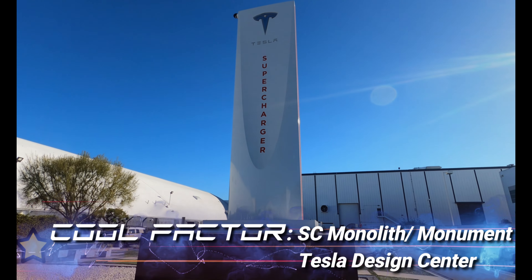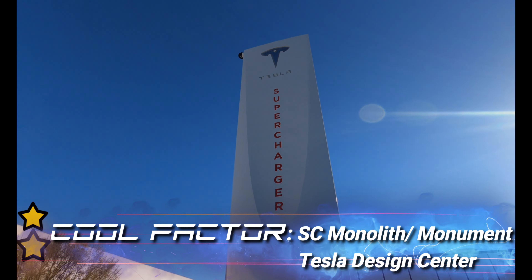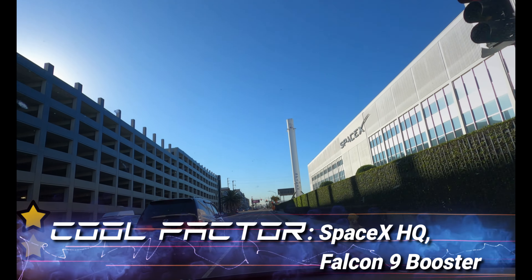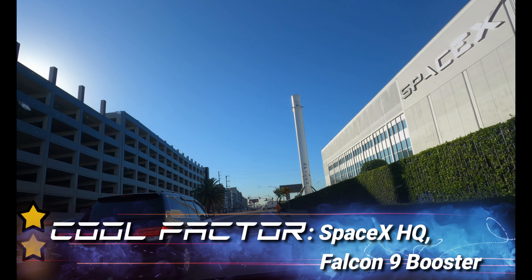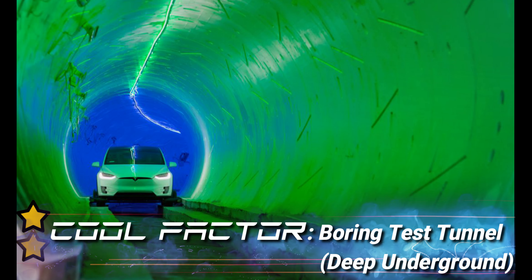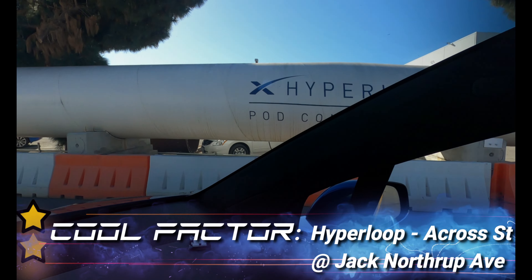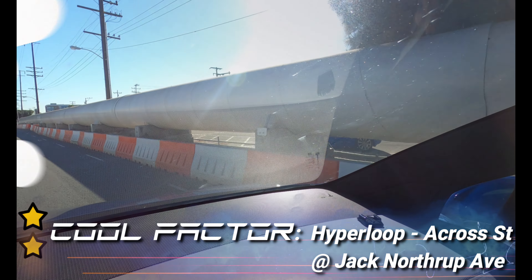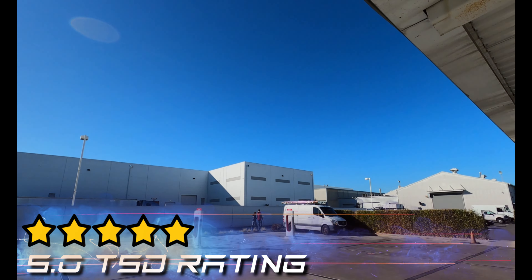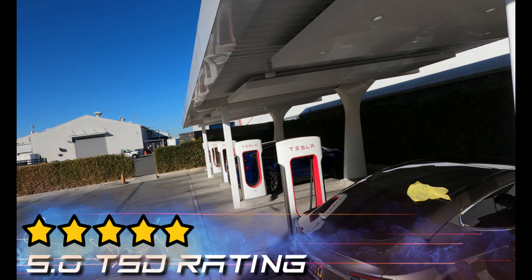We're giving the Cool Factor 2 stars instead of 1 because you've got the Supercharger Monument in front of the Tesla Design Center, SpaceX HQ with the massive Falcon 9 booster, the Boring Test Tunnel underground, and Hyperloop across the street on Jack Northrop Avenue. The SpaceX Tesla Design Center Supercharger for employees only gets a 5.0 TSD rating, pulled up by Cool Factor.